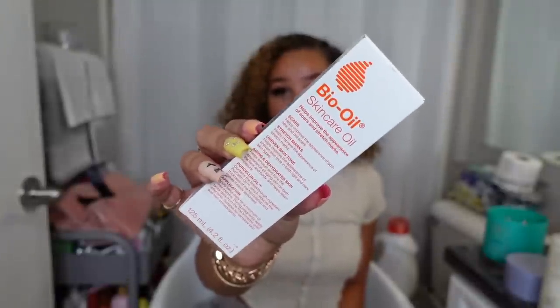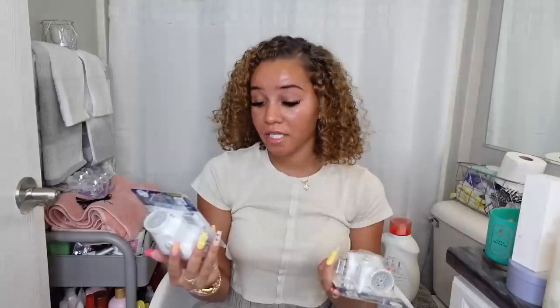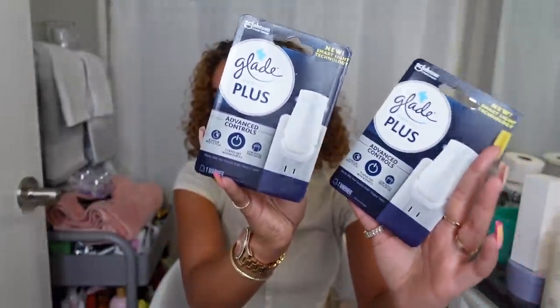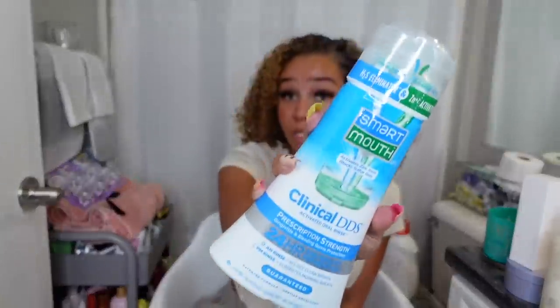I picked up some bio oil because I love my bio oil. I also picked up the Glade Lavender and Vanilla plug-in to make my room smell good — ain't nothing like a good smelling room. They have these new Glade Plus plug-ins that light up, have a low refill indicator, an eight-hour rest cycle, and they turn off when empty — which is the coolest thing ever. I picked up two of them for my room. I usually light a candle or use wax melts, but these are more safe and I don't have to worry about unplugging or blowing anything out before I leave.